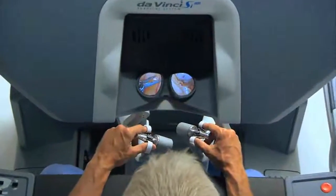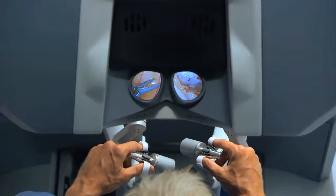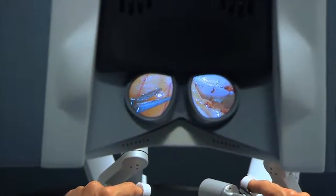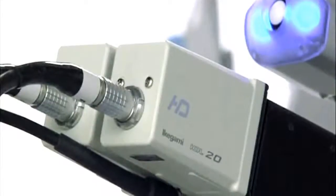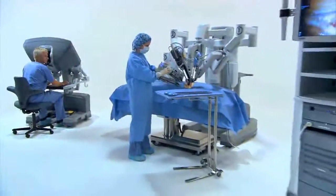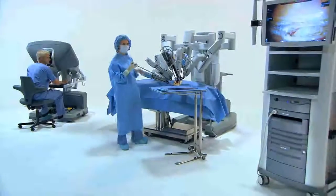The second part is we can see exceptionally well. The robotic camera system, because it's a binocular camera, allows us to see everything in 3D. There's no other scope system that allows us to see a 3D view. Normally you're just looking on a screen, but when we're in the robotic console we're actually getting that 3D view. It's all in high definition, and that extra optical gain really allows you to do intricate surgical procedures that you wouldn't feel comfortable doing without those.